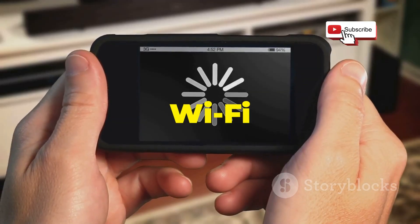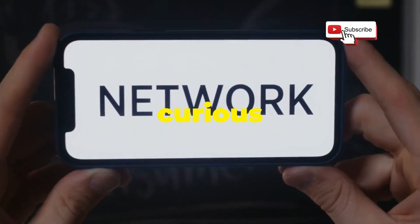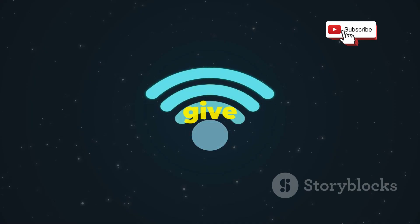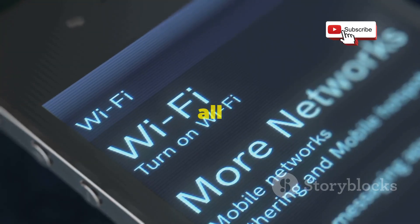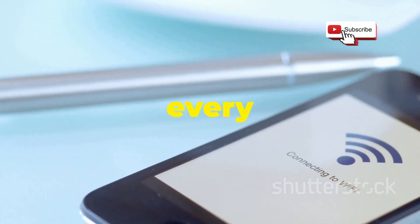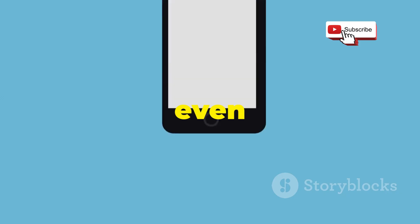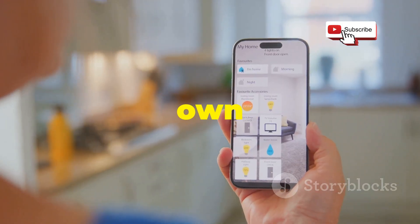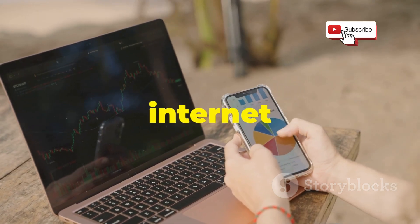Ever been stuck with slow Wi-Fi because someone's hogging all the bandwidth? Or maybe you're just curious about who's connected to your network and what they're up to? Well, Wi-Fi Kill is here to give you the power to control your network and see what's really going on. This app is all about visibility and control. With Wi-Fi Kill, you can see every device connected to your Wi-Fi network, identify who they are, and even block their access to the internet with the flick of a finger. It's like having your very own network kill switch.